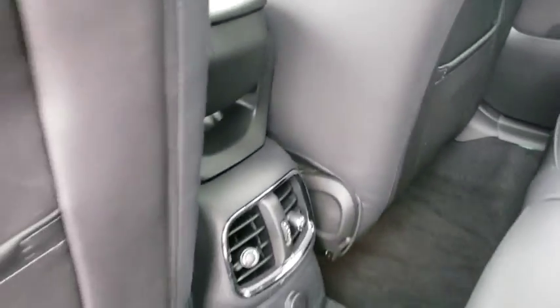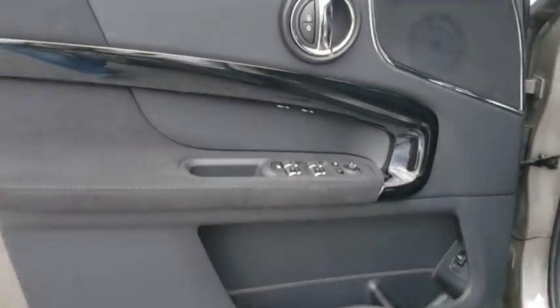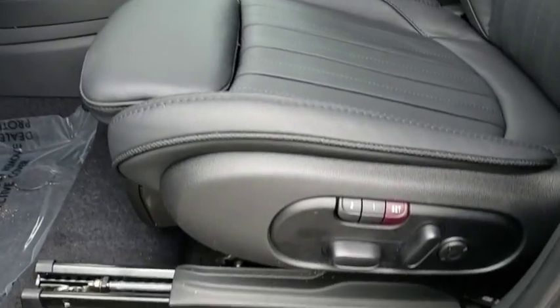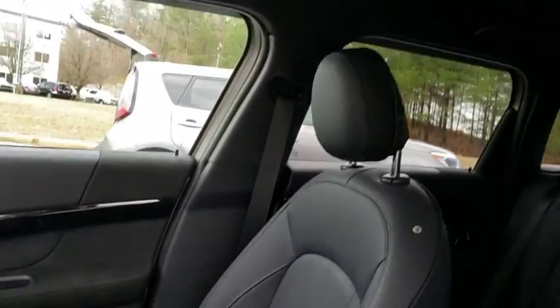Bluetooth, power steering, adjustable steering wheel, cruise control, keyless start, floor mats, aluminum wheels, four-wheel disc brakes, rear defrost, AM-FM stereo radio, trip computer. This vehicle is Carfax certified one owner and qualifies for the Carfax buyback guarantee.